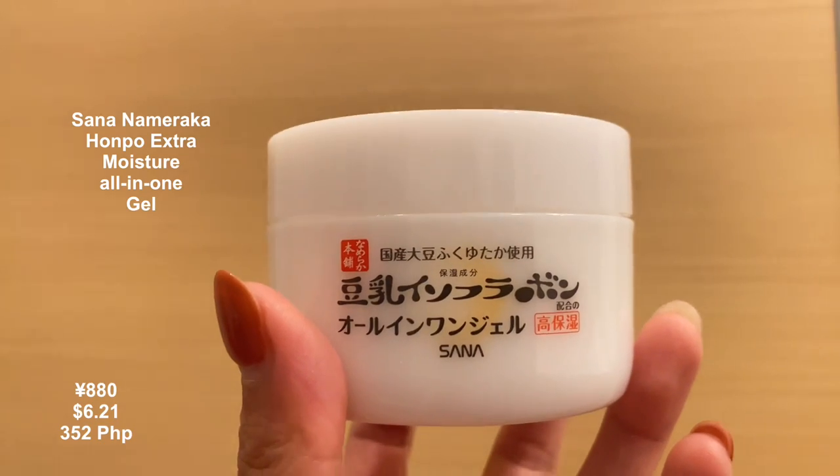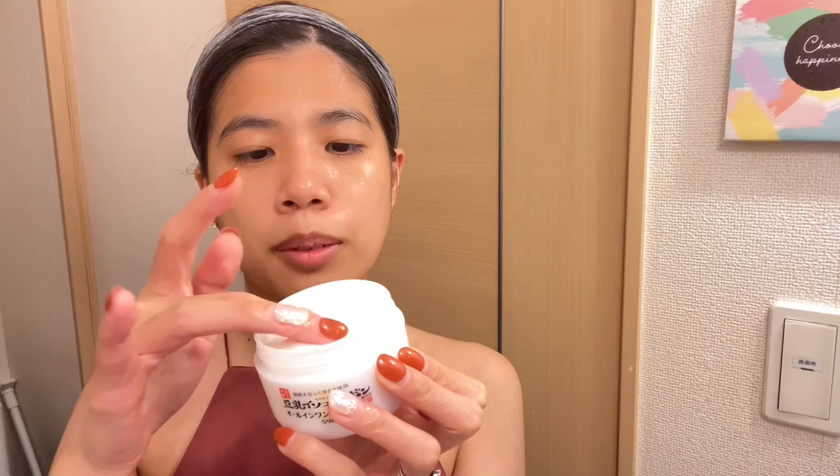Number seven: the all-in-one cream — Sana Nameraka Honpo Extra Moist Gel. After cleansing your face, take an appropriate amount and apply all over the face; it can be used both morning and night. This is a six-in-one moisturizing gel that combines toner, lotion, emulsion cream, mask pack, and makeup base in one.